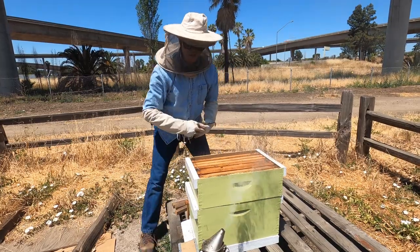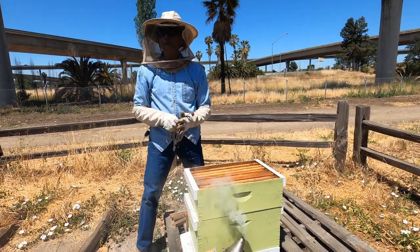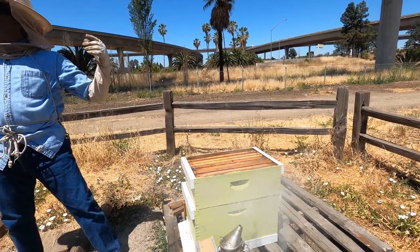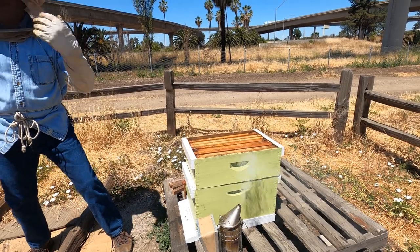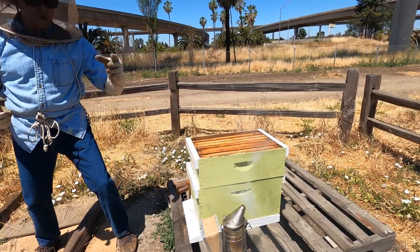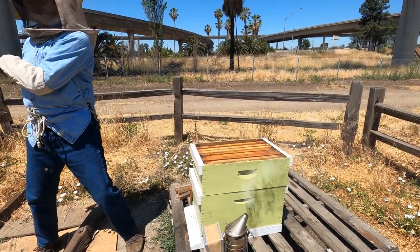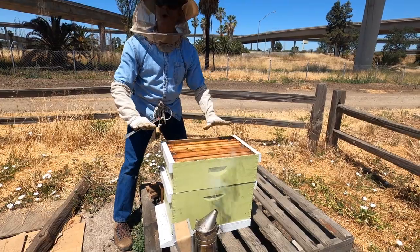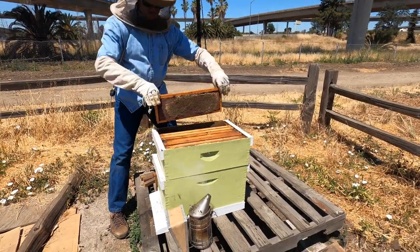Now if they were all getting aggressive I would reach down and give it a couple of puffs of smoke, and it would signal to that colony — the colony living in a tree — that they're in danger of a forest fire. And what do you do before you have to leave? You eat as much as you can because you can't carry it with you. So by hitting them with some smoke, it triggers a reaction in them to not go and fight me but to go eat, because they think there's a fire. So it keeps them calm, and as long as I stay calm and move slowly, everything should go very well.